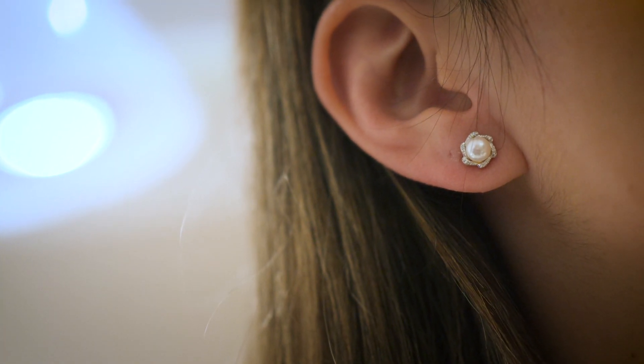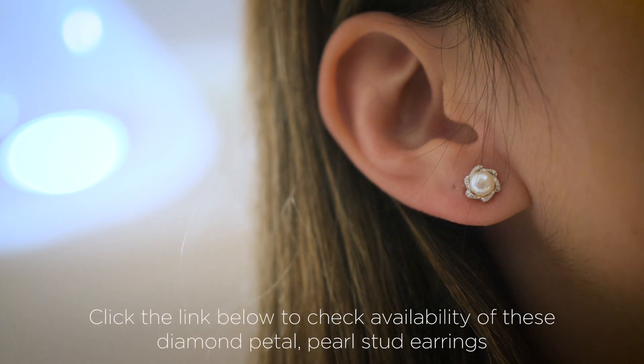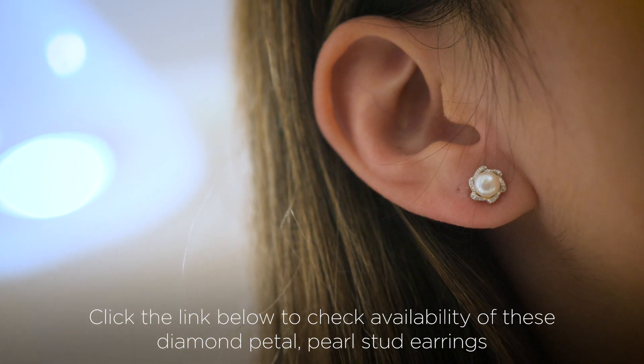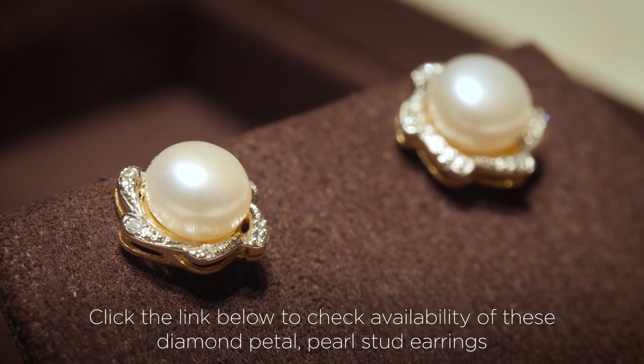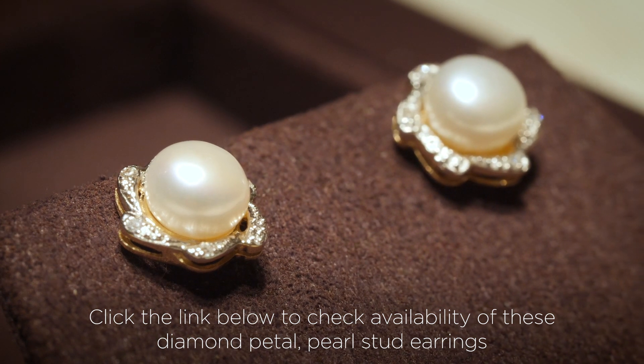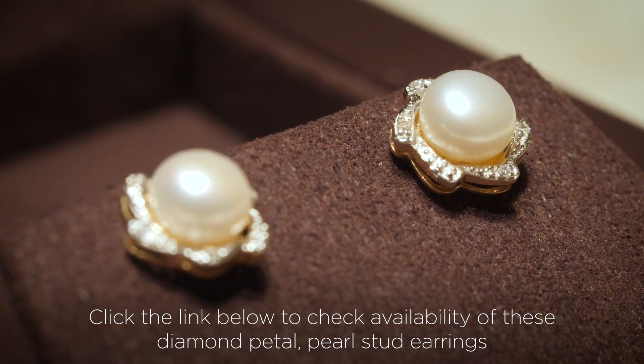For the lower price range, I have chosen these 9 karat yellow gold freshwater pearl stud earrings. They're really gorgeous — they include a petal setting on the outside, kind of like a halo of diamonds. The pearl in the middle really intrigued me because it wasn't actually a full sphere shape; it's not quite spherical. It just looks unique and different.